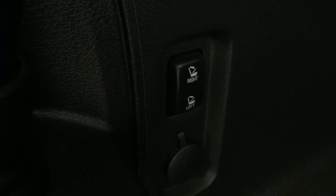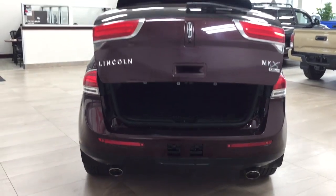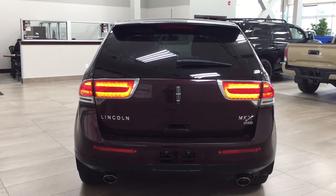Now if you need quick access to the cargo room for the seats all you have to do is just push on the buttons that you see over on the side, and then for the power tailgate release all you have to do is push on the button once, and it will close for you automatically making things a little bit easier for you, especially when you have your hands full of grocery bags or the kids sports bags.